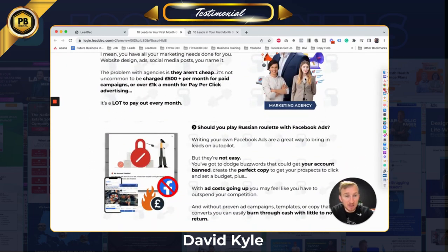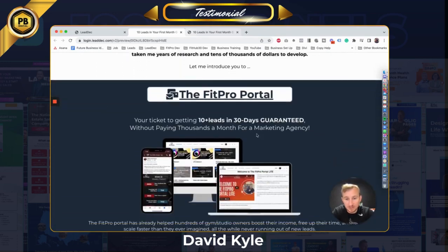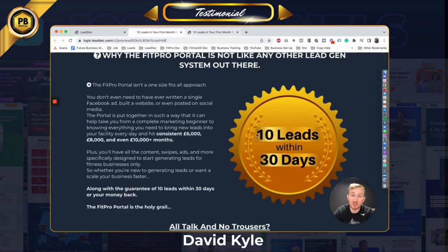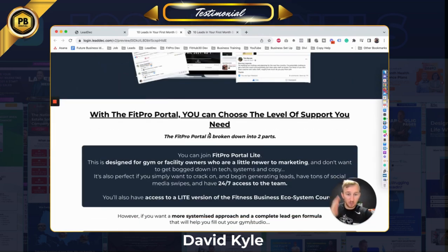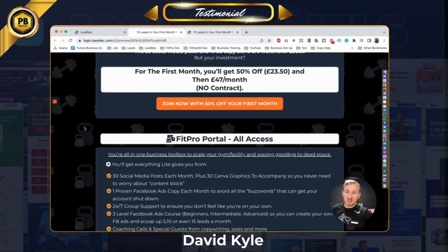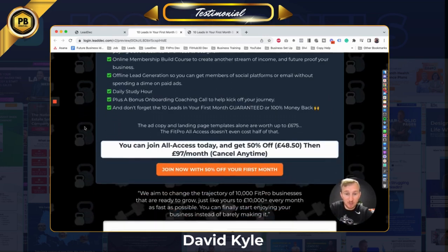He's gone in, added some of these graphics in, made sure everything's perfectly aligned, added some of the old images and stuff in and it looks perfect. It's clean, it's tidy, it works perfect on mobile because once he's built it, he then makes sure that it works perfectly on mobile. He's been there chasing me up on getting the content ready for him, or getting the images and stuff that he needed so he could get this job done.